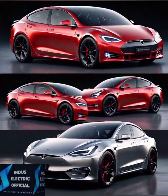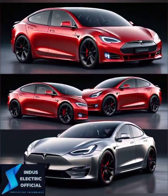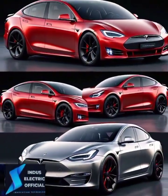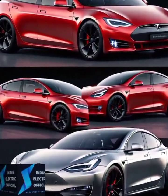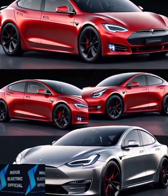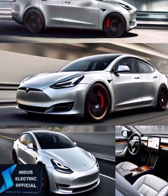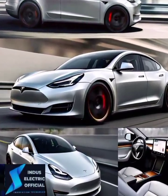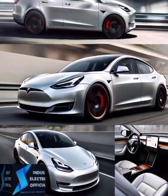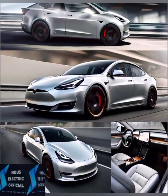At first glance, the Tesla Model 3 is sleek and modern. Its minimalist design features a smooth front with no traditional grille, aerodynamic lines and flush door handles. This not only makes it look futuristic but also improves its efficiency on the road. The car is available in several colors with customizable options for wheels and trims to suit your style.